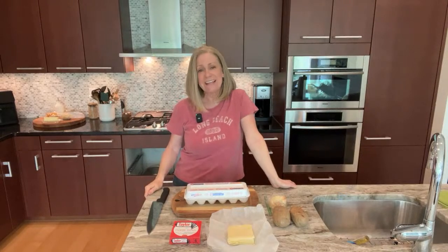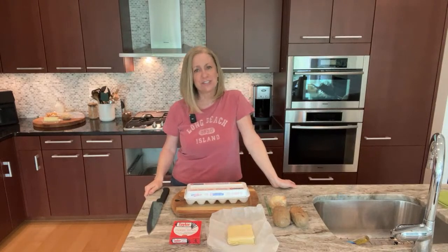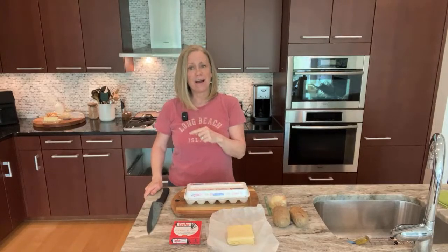Welcome to my kitchen! Today I'm so excited to share some of my Jersey roots. I'm going to be sharing an iconic sandwich from the Garden State — a pork roll and egg sandwich — and I'm going to be doing it two ways.